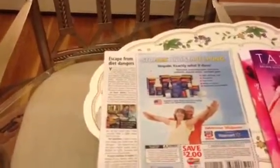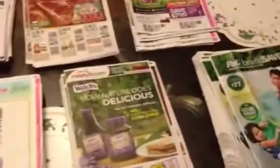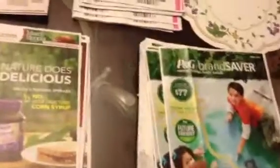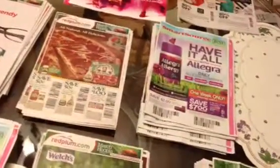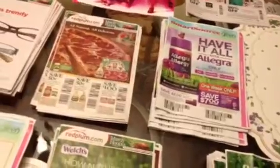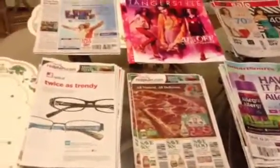So these are the coupons I got for April 1st 2012. I'm happy I got quite a few of these P&G ones. Hopefully you guys got your coupons too — keep on couponing, and please subscribe to my channel. Have a good night!